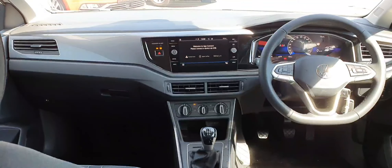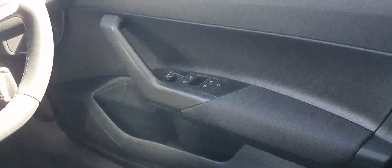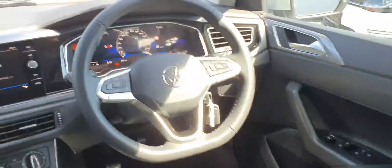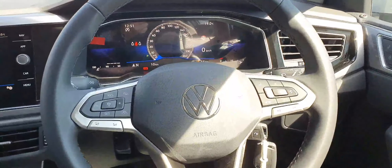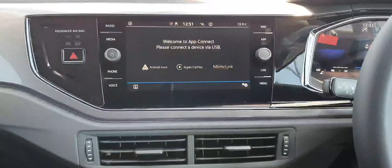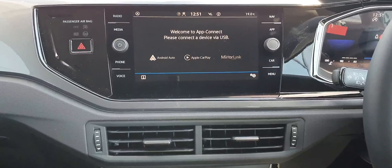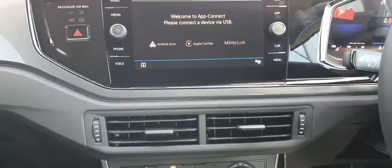Now just to give you a quick look at the interior. You have front and rear electric windows, heated and electric folding mirrors, and a leather-wrapped multifunctional steering wheel with adaptive cruise control. In the centre you have your virtual cockpit, and to the left a touchscreen infotainment system with built-in satellite navigation. You also have App Connect, which consists of Apple CarPlay, Android Auto and Mirror Link.